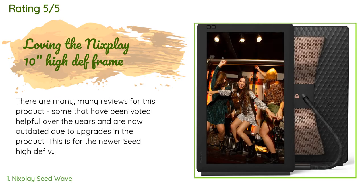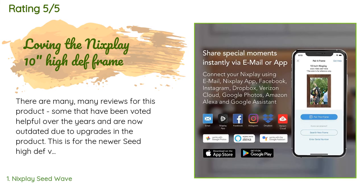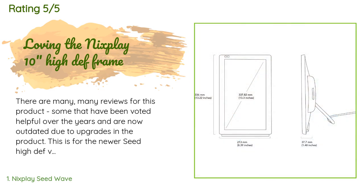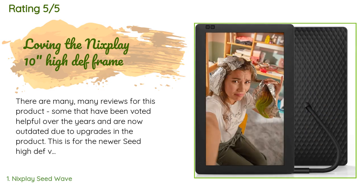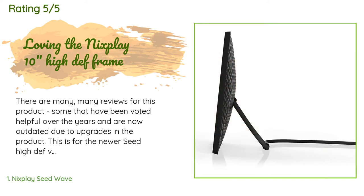There are 3,107 reviews with an average rating of 4.6 stars. A customer said: there are many reviews for this product, some that have been voted helpful over the years and are now outdated due to upgrades. This is for the newer Seed High-Def version, which includes many improvements and fixes for the complaints that some people have had.